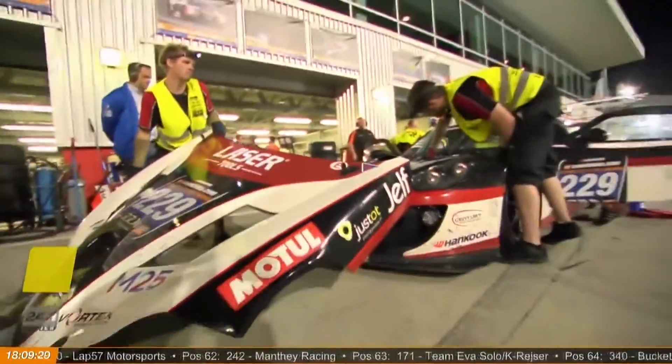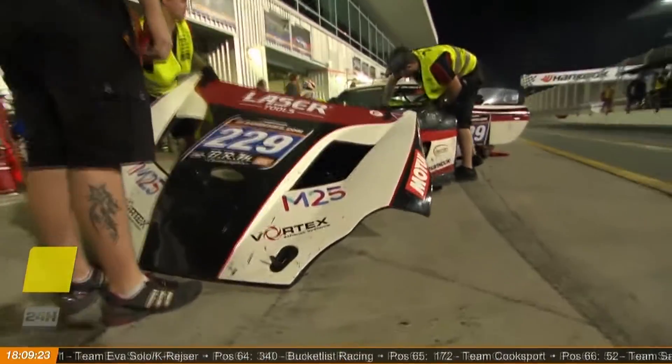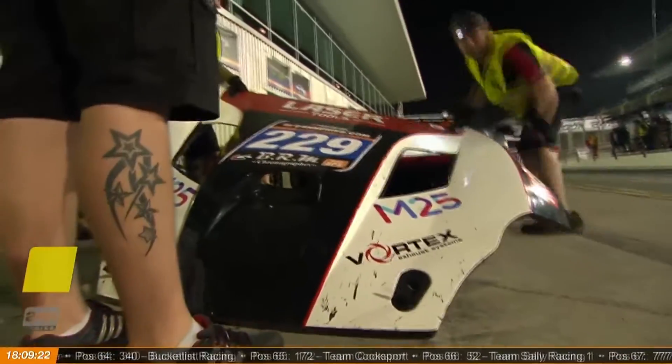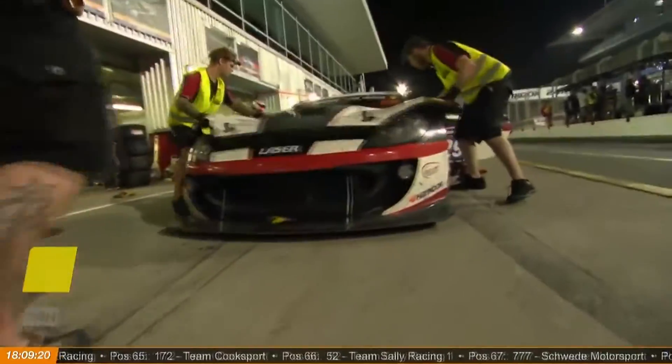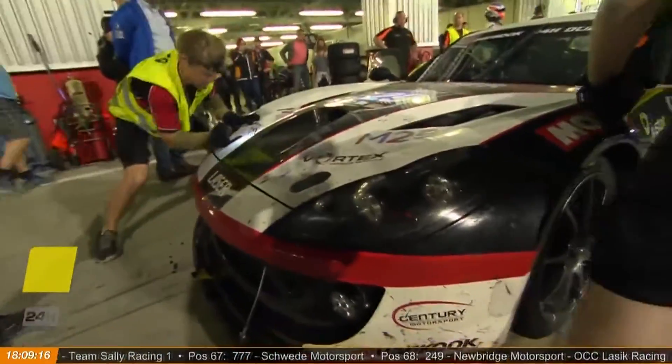So Ida is helmeted up, waiting to take over from Ruben Maes when the pit stop does come. I'm going down to look at the 963 now and see what they're doing. Do pipe up when you know a little bit more.